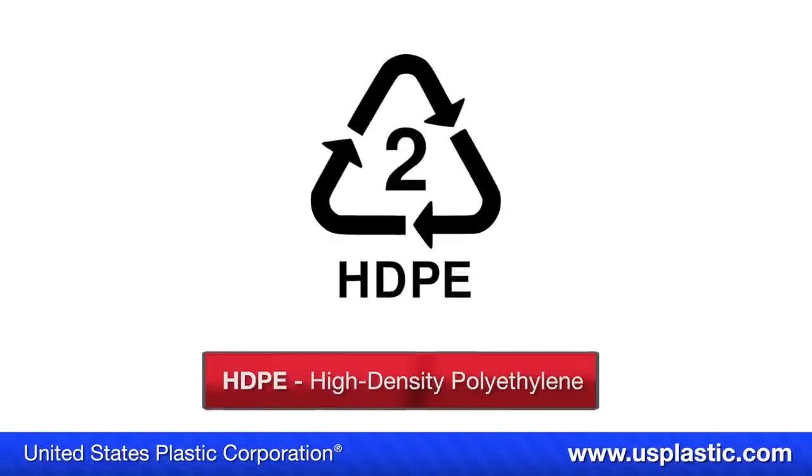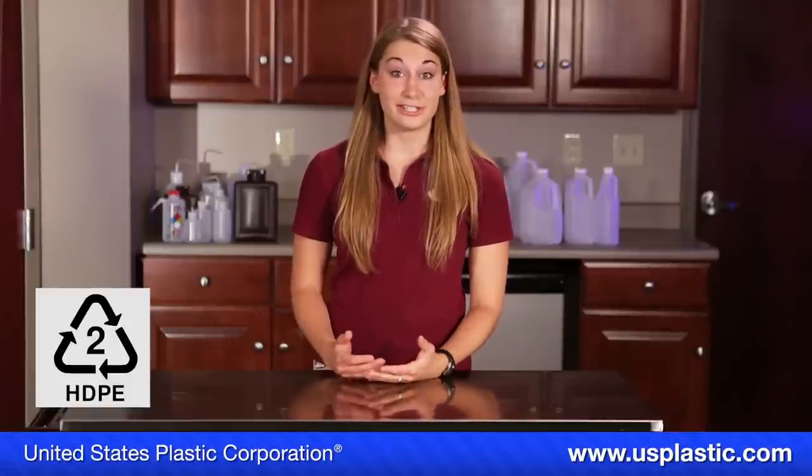The second symbol stands for high-density polyethylene, or HDPE. Common uses for this plastic are bottles for shampoo, milk, conditioner, and bleach, and it is even found in newer bulletproof vests and various toys.